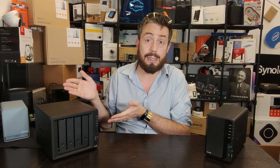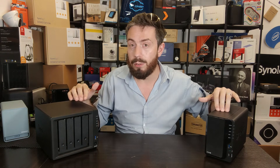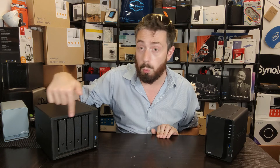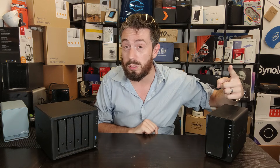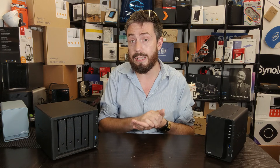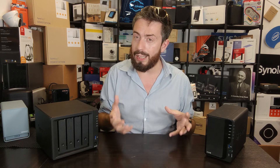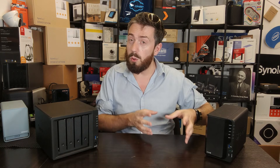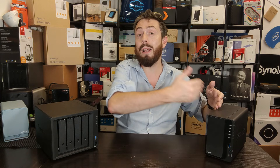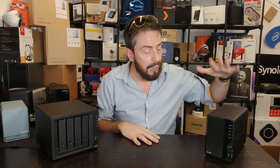If you populate both devices with four TB drives, the four-bay gives you 12 TB in RAID 5, while the two-bay with two four-TB drives in RAID 1 only gives you four TB. But what if you only need four TB? And it's worth noting that many modern two-bay and four-bay NAS devices can be expanded with expansion units — more so from QNAP and Asustor, less so from Synology.